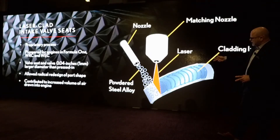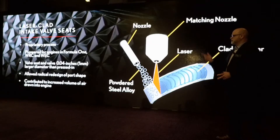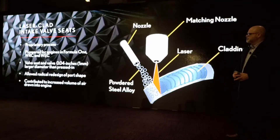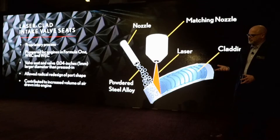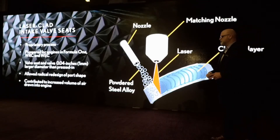The laser-clad intake valve seats use a proprietary process done in-house, pioneered for Formula One, World Rally Championship, and World Endurance Racing Championship engines. Using a laser with powdered steel alloy, it creates a much smaller valve seat. As a result, you have a 0.04-inch larger diameter than a pressed-in valve seat, which increases airflow capability and allows for a radical redesign of the port shape.